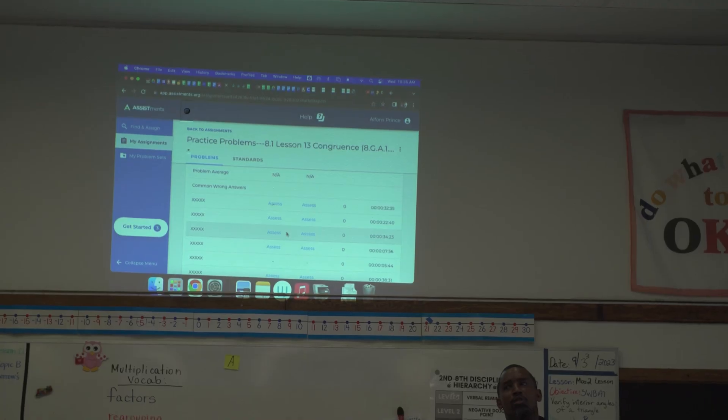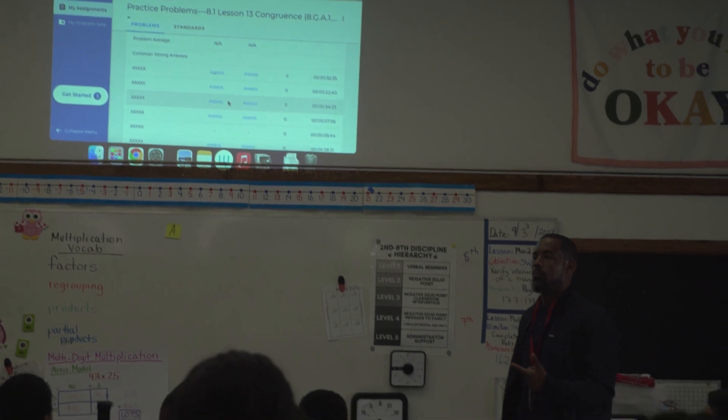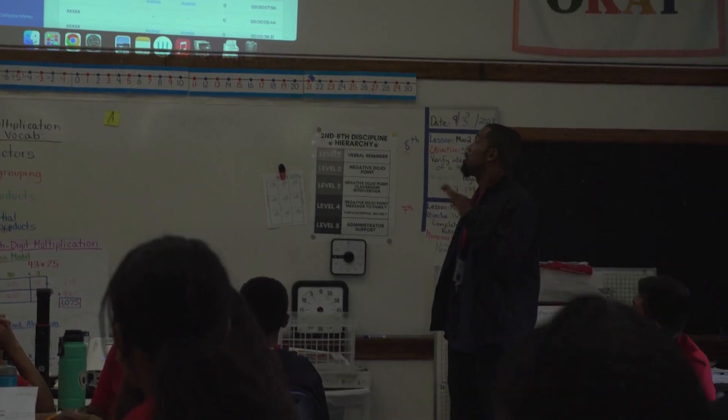That first year, I saw results almost instantly. Kids who used it were less fearful of math. They started answering questions more in class, and more importantly, they started asking more questions when they didn't get something — conversations I didn't see happening before. We started having more dialogue between different groups of students, so it became a robust conversation — not just myself and two students, but myself and nearly the entire class.